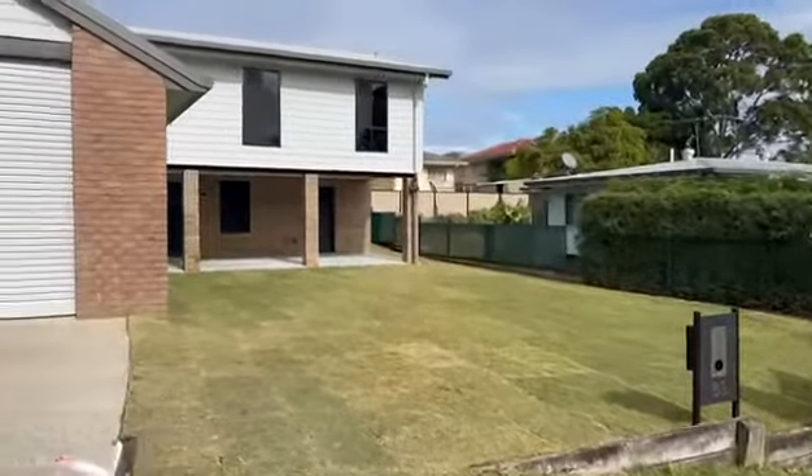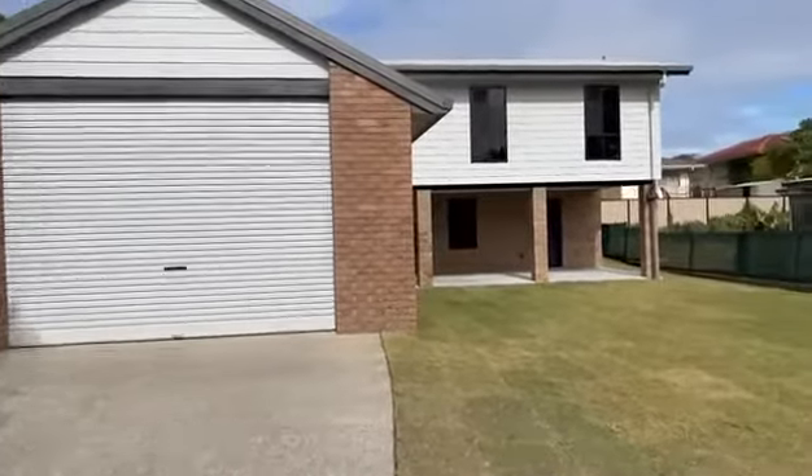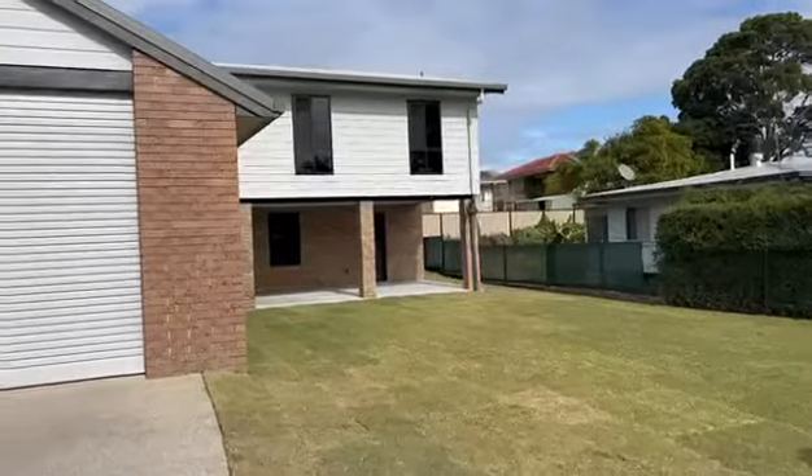Welcome to 58 Logan Street, Bean Lee. Coming soon is this four-bedroom, fully renovated property.